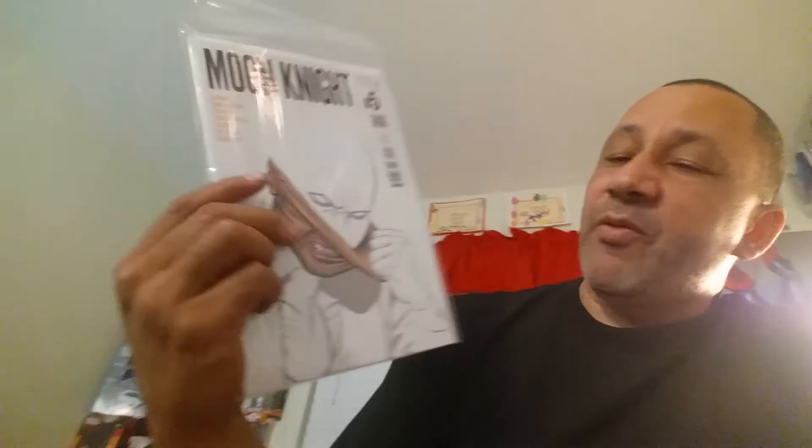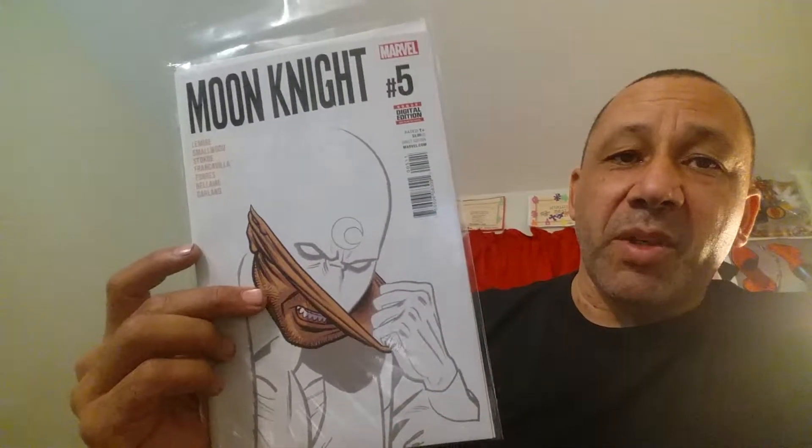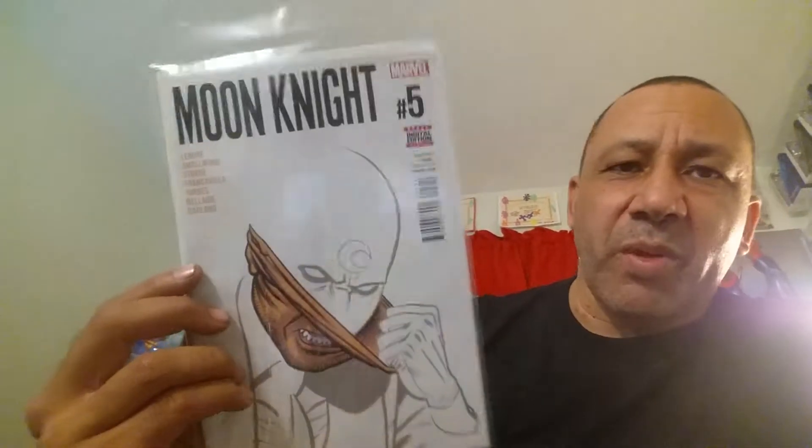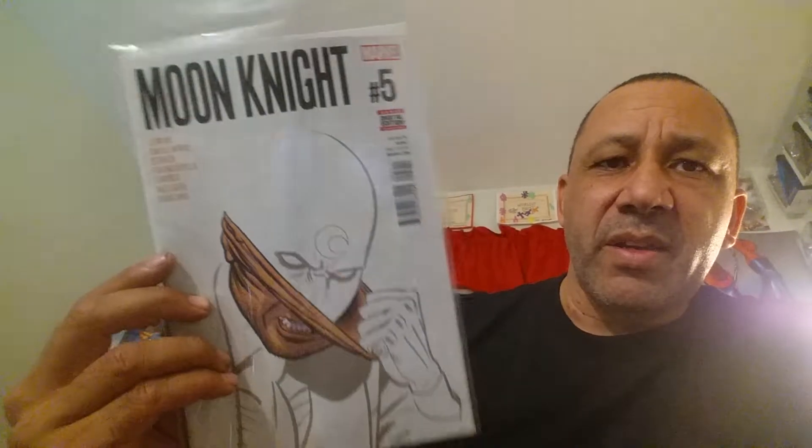And Moon Knight — very good. I'm behind on that, but look at that cover, that's cool. I'm behind about three or four issues on this one too, but I'm going to read it — this is really good. This is Moon Knight number five, and I've always liked him. The writer is Lemire. I can't remember the artist who draws inside — Smallwood maybe. But it's just awesome artwork.